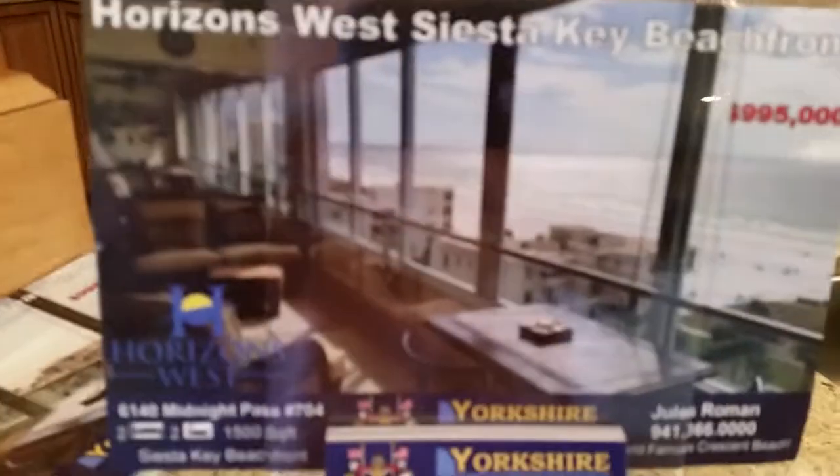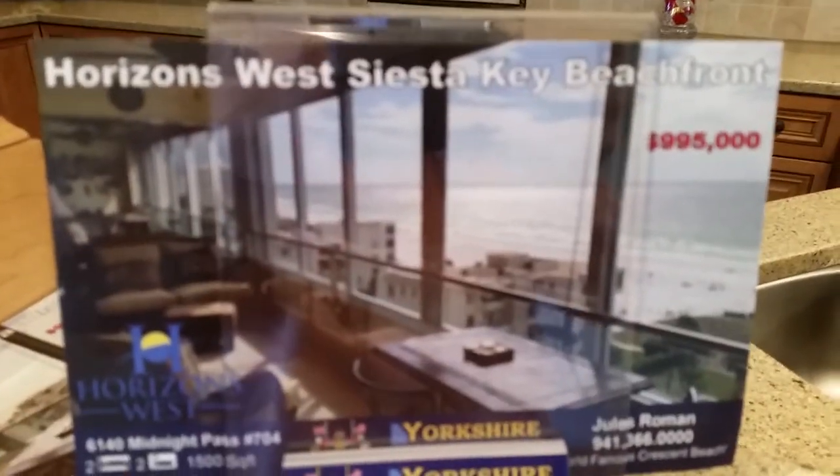Did I miss anything? I guess that's about it. I will transcribe this and try to make it into a list. I don't think I missed anything. I'm Jules Roman, this is Horizons West. Look at that view. Thanks for watching.